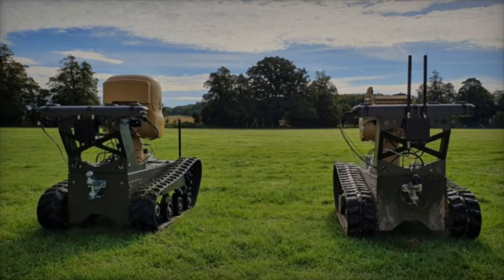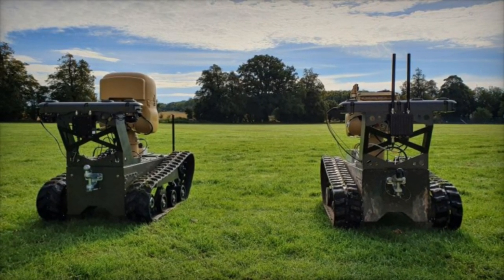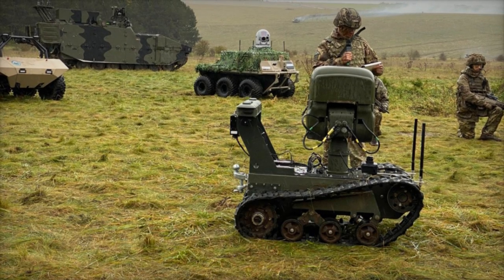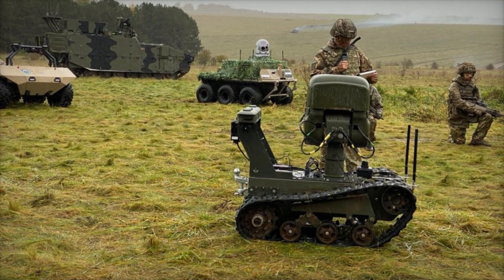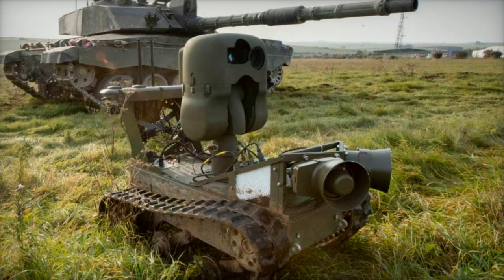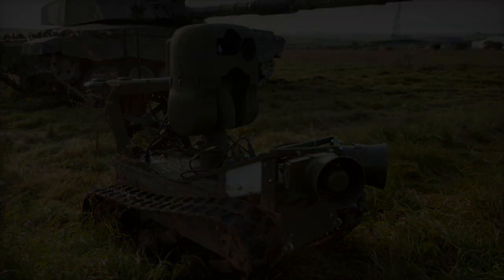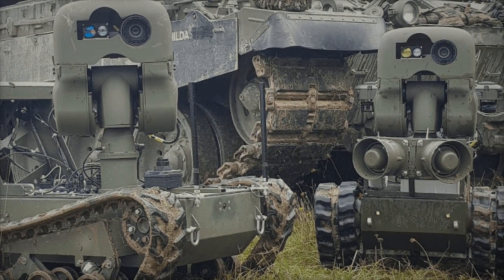Digital Concepts Engineering, DCE, has ushered in a new era in unmanned ground vehicle, UGV, technology with the launch of the X3, an evolutionary leap from its predecessor, the X2. Boasting years of rigorous real-world testing, the X3 stands as a testament to the versatility of DCE's X-Series, featuring a reconfigurable top-deck tailored to meet the diverse demands of sectors ranging from defense to agriculture and nuclear industries.